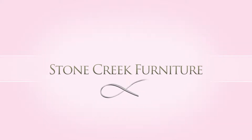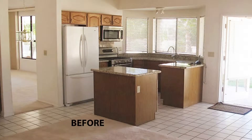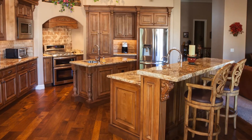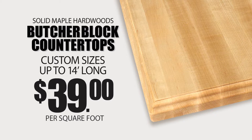Now you can create your own private island paradise with a new or newly remodeled Stone Creek Kitchen Island. We can transform your island from this to this. Add a complete freestanding kitchen island or remodel your existing island and include a solid maple butcher block countertop for only $39 a square foot.